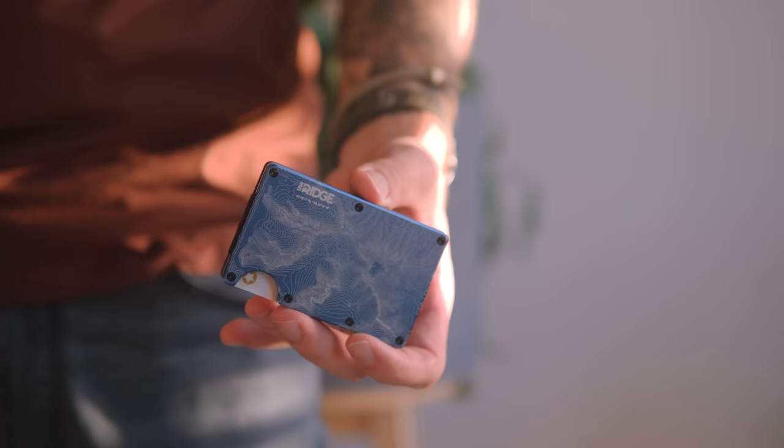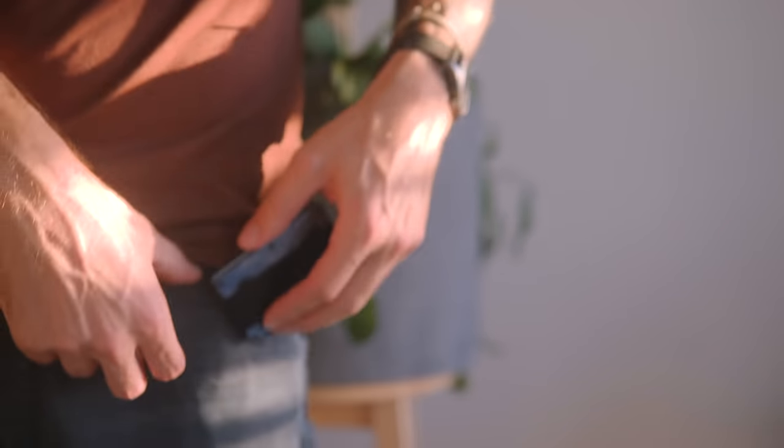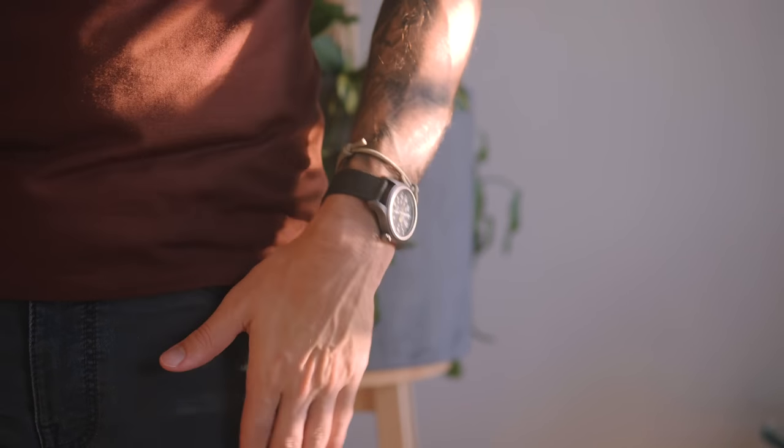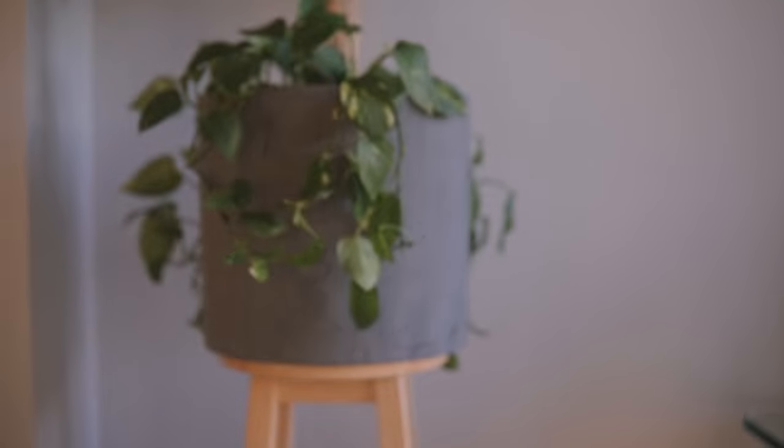Now that you know a little bit about the wallet I'm currently using, I'll say that for quite a while I can't really see myself ever using a different wallet. It's slim, it never feels cumbersome, and it definitely feels like it's built to last.